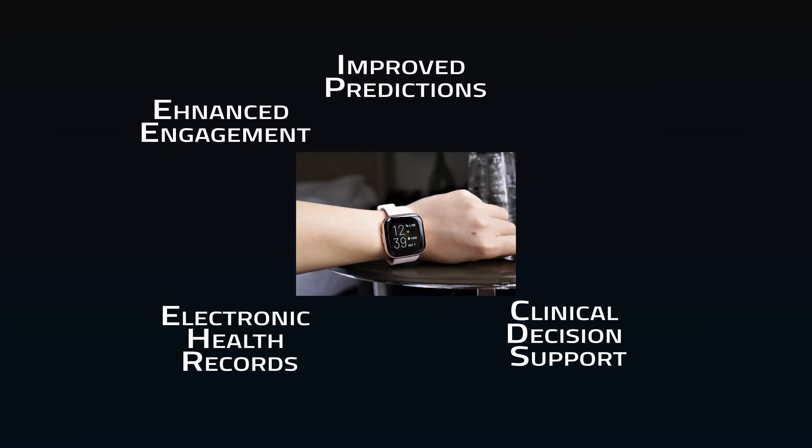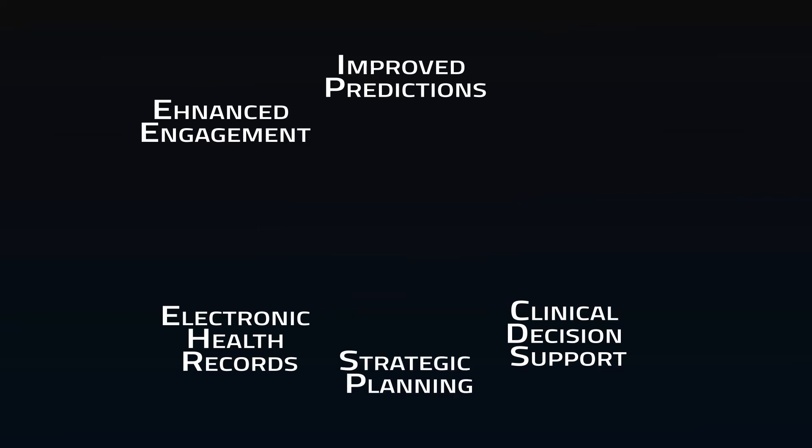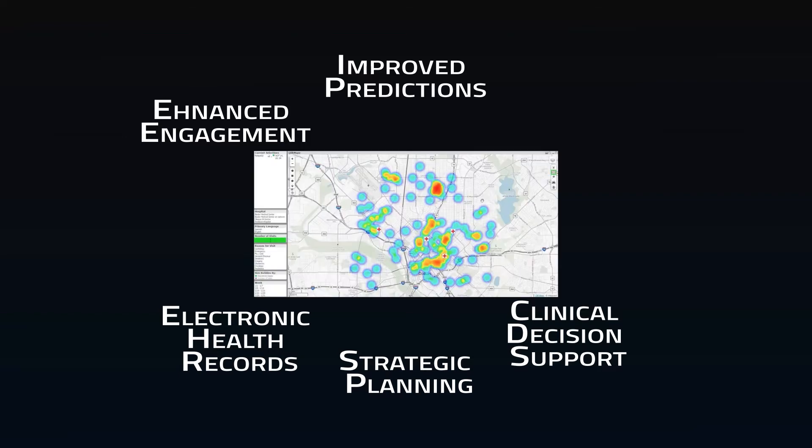Enhanced engagement is achieved with smart devices that track activity, sleeping, heart rates, and so on. When used, they allow people to be actively involved in monitoring their own health and reduce unnecessary visits to the doctor. There is also strategic planning — tracking trends in populations compared with available medical services — which can help cities detect problematic areas to increase access to care.